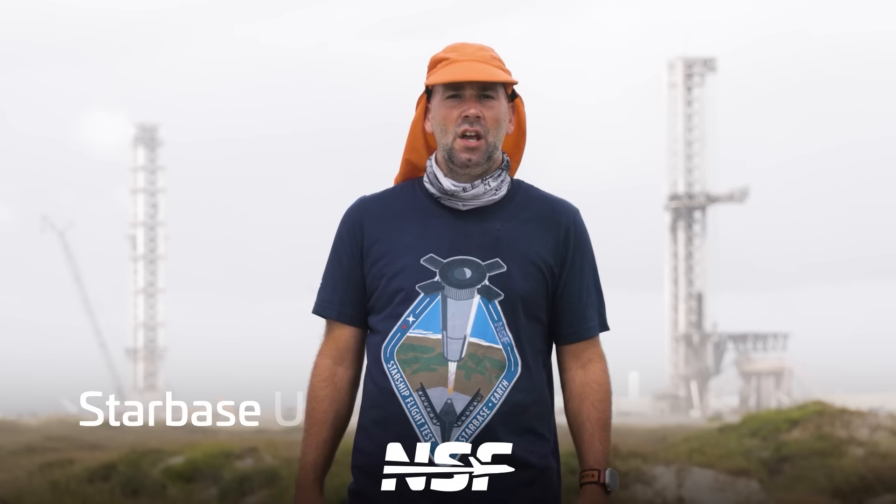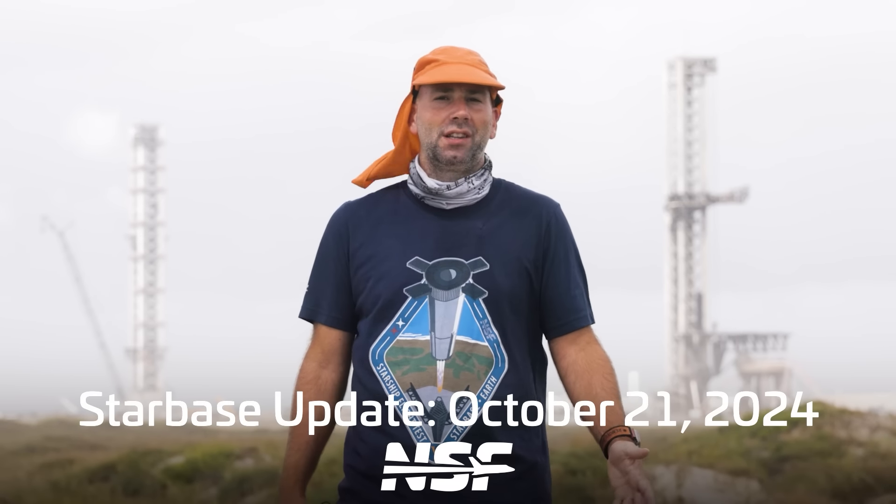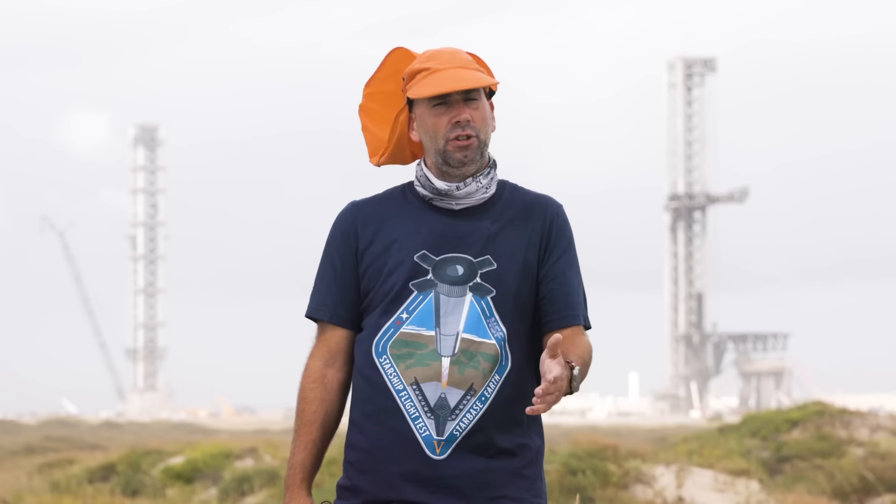Last week's Starbase Update was a bit special and different with lots of behind-the-scenes content, and you should check it out if you haven't done so. D did a great job with those BTS videos and edits. Let's catch up on a few things that happened right before Flight 5 that might be of interest.